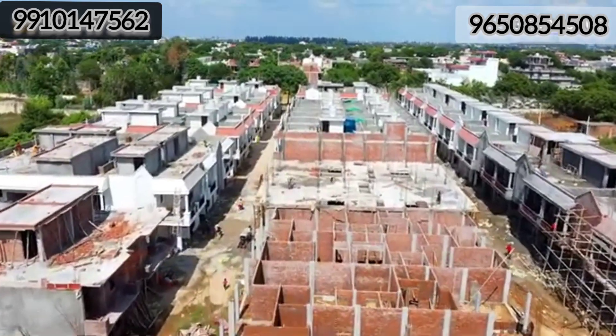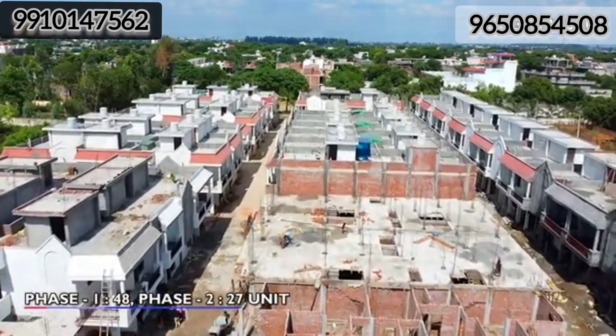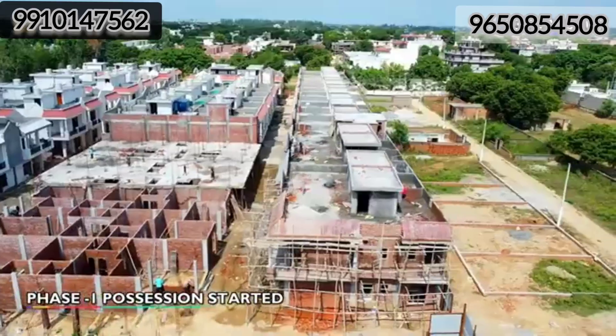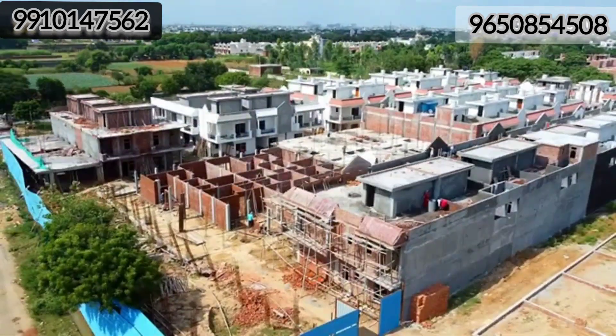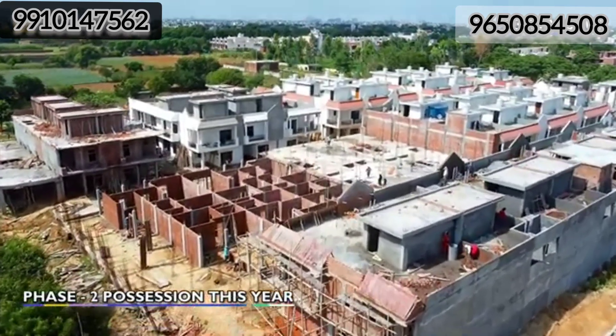If we talk about Sinduja Green's, there are 75 units in total. In phase 1, there are 48 units, and in phase 2, there are 27 units. If you are liking the video content, please watch it completely. The possession of phase 1 will be given by December this year.